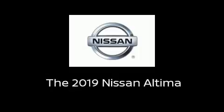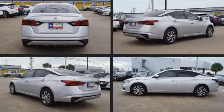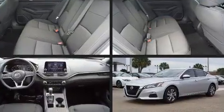Discerning drivers will appreciate the 2019 Nissan Altima. This four-door, five-passenger sedan leads among competitors in its segment.